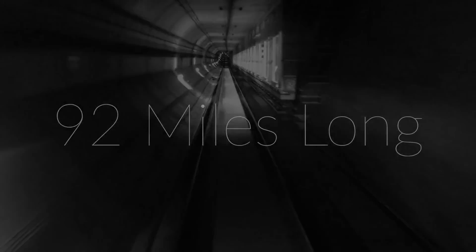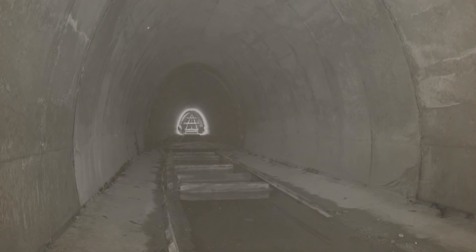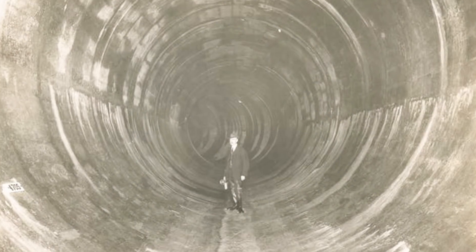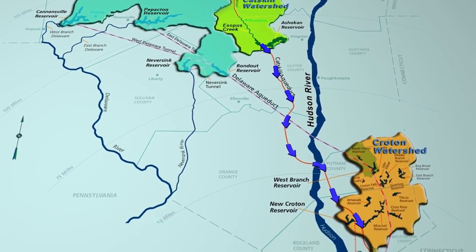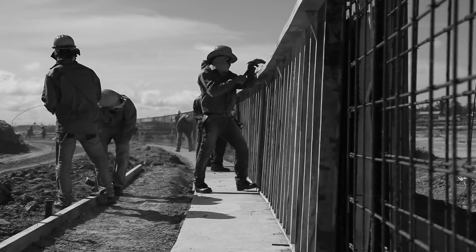The aqueduct is 92 miles in length, but the tunnels are not just long — they are also wide. Some parts are as wide as 30 feet, making a human being look quite small. On top of being gigantic, the tunnels also run deep. There are portions of the Catskill Aqueduct that run 1,100 feet beneath the Hudson River. This is especially amazing when you consider how much of this was done without electricity.